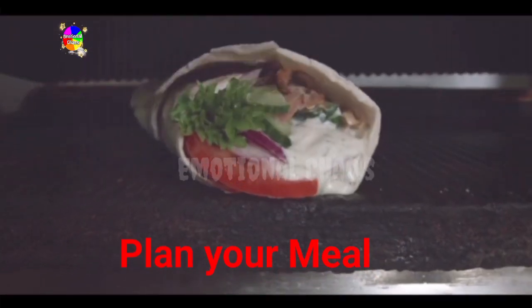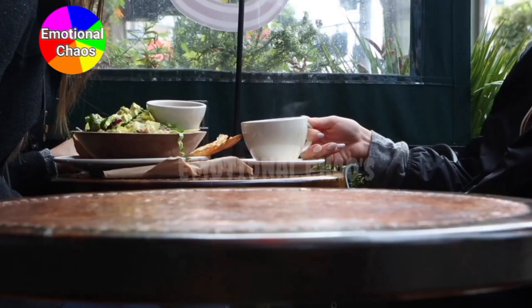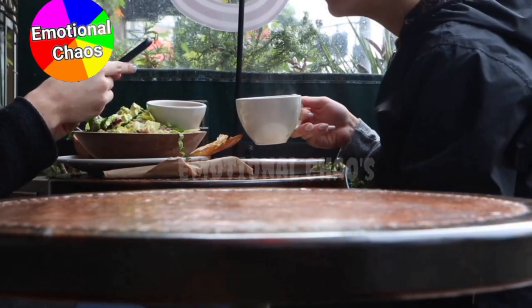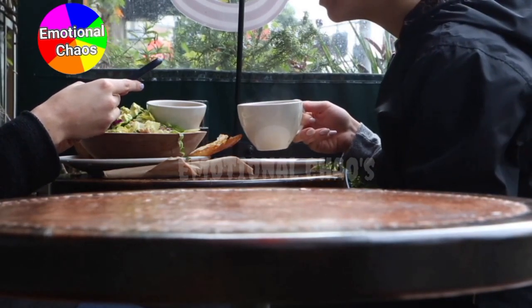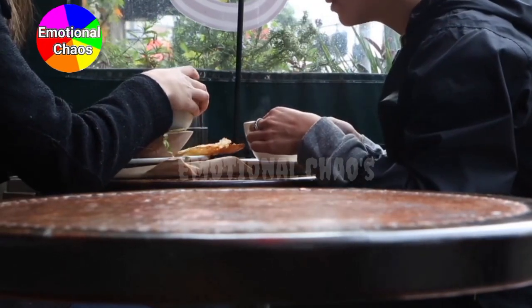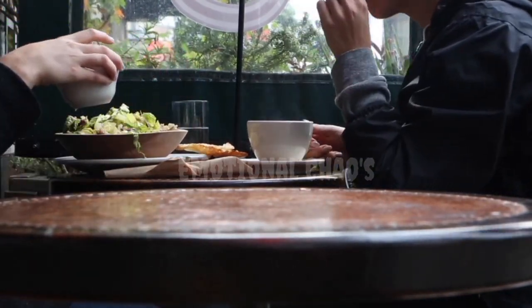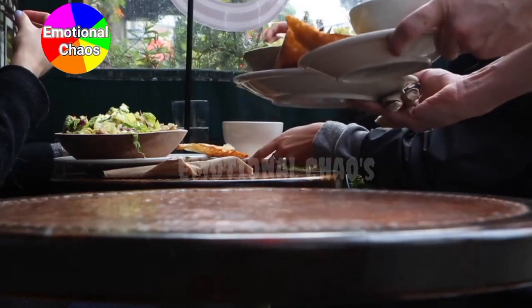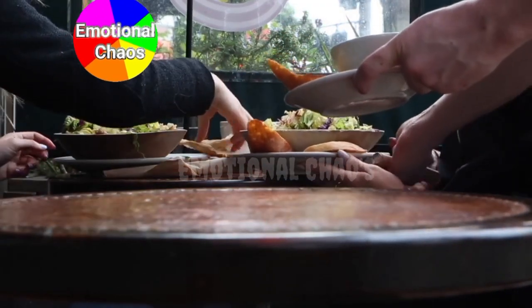Once your meal plan is set, it's time to head to the grocery store. Stick to your shopping list and try to buy in bulk for items like grains, beans, and frozen veggies. Remember, fresh produce is key for nutrient-dense meals. Shopping tip: always shop the perimeter of the store first — that's where you'll find fresh, whole foods.